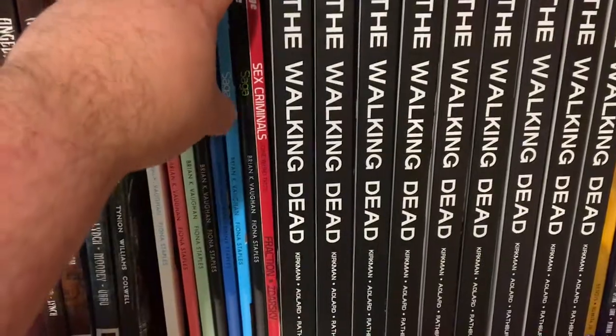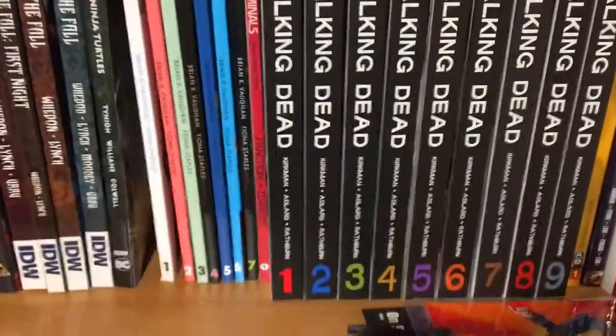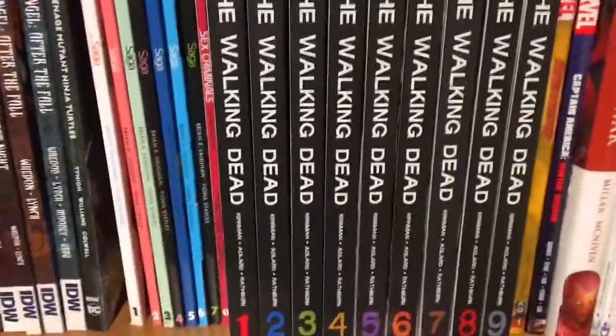Next up here is Sex Criminals — there are two more volumes I have to get. This is a very interesting series also put out by Image Comics. I really have to get a lot more Image Comics and indie comics in my collection.